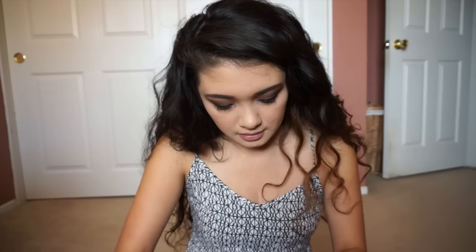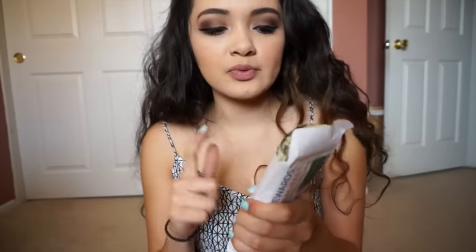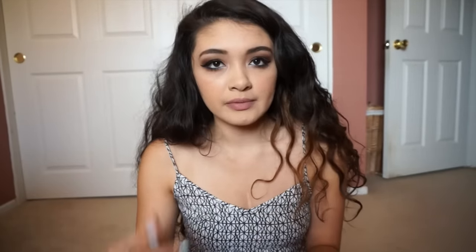Oh, my credit card. This is really important — whenever I'm a bagger I get a lot of tips since I only work for them, and I carry all my cash in here. So whenever I go to the bank, I go and deposit. Yeah, I keep all my cash in here.